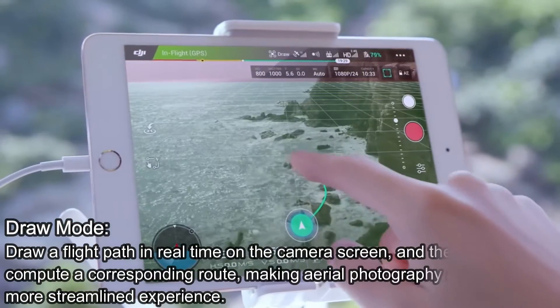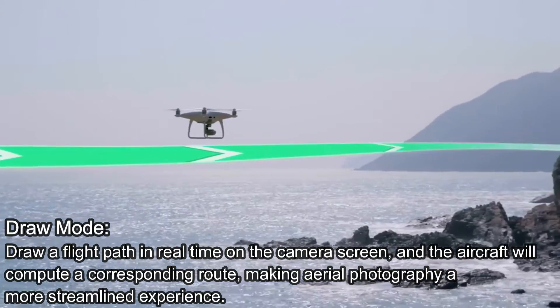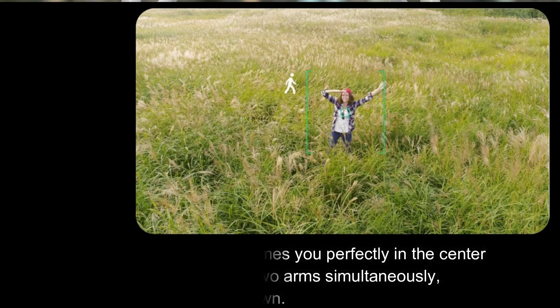Draw Mode: draw a flight path in real-time on the camera screen, and the aircraft will compute a corresponding route, making aerial photography a more streamlined experience. Gesture Mode: raise one arm and the aircraft frames you perfectly in the center of the photo. By reaching out with two arms simultaneously, the aircraft begins a selfie countdown.